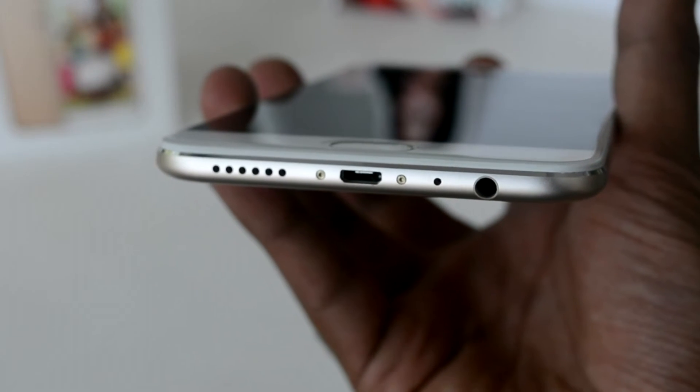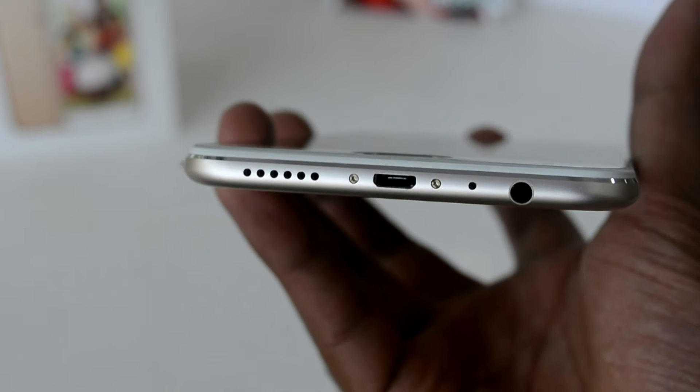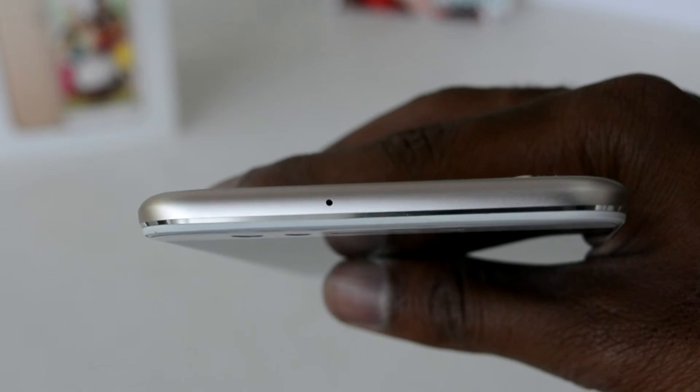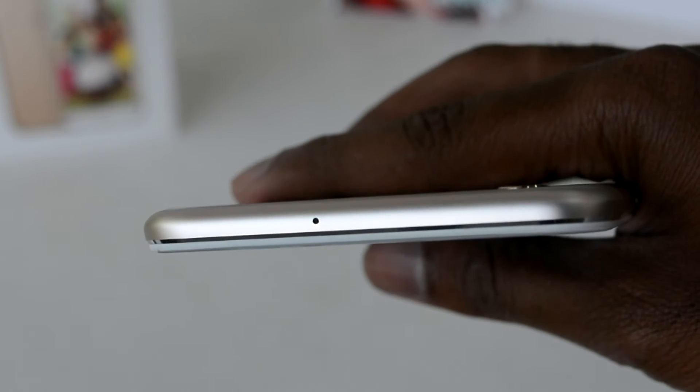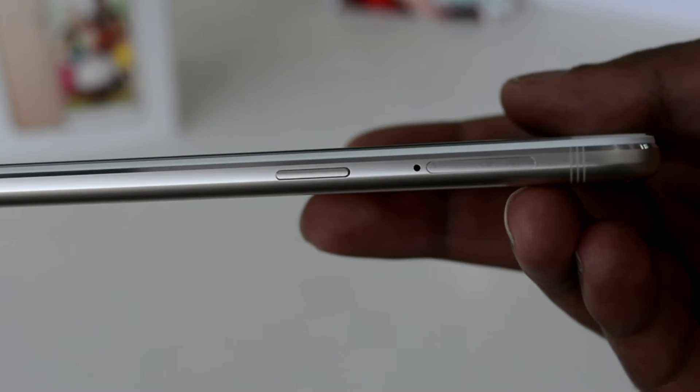Coming to the bottom of the phone, we can see the USB charging port, the speaker grills, and the 3.5mm jack. The top of the phone is left mostly empty apart from the noise cancellation port. On the right we have the power button and the dual SIM card slot.